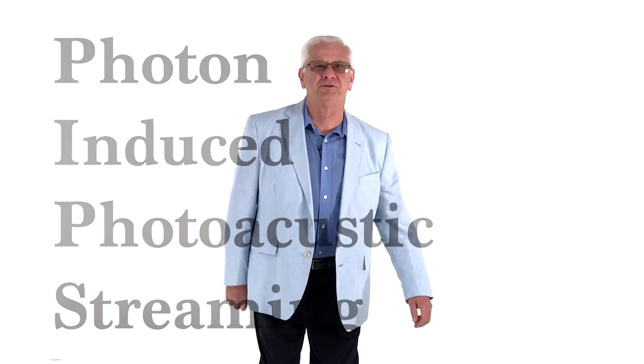Photon Induced Photoacoustic Streaming — wow, what a long, complicated and scary sounding name. I'm Dr. Steve Abernathy and I'd like to introduce you to a new, efficient, gentle method for doing root canal treatment: laser dentistry.